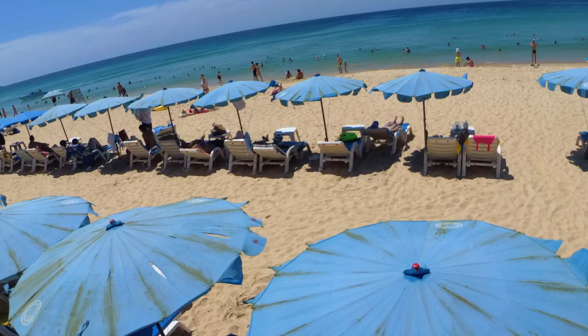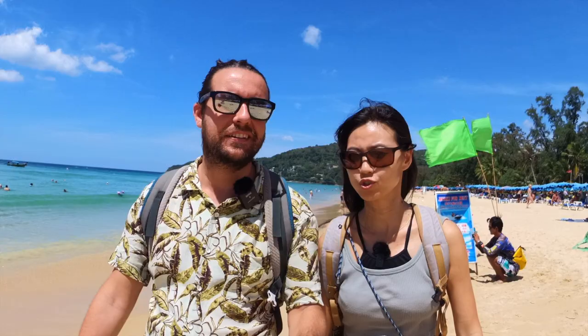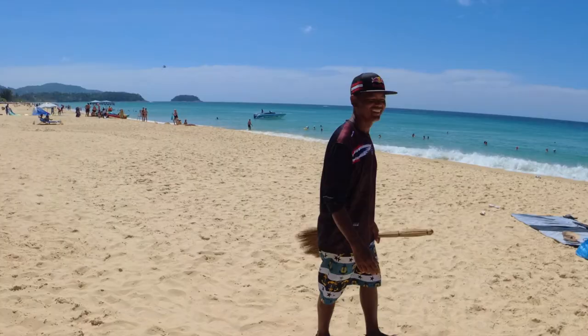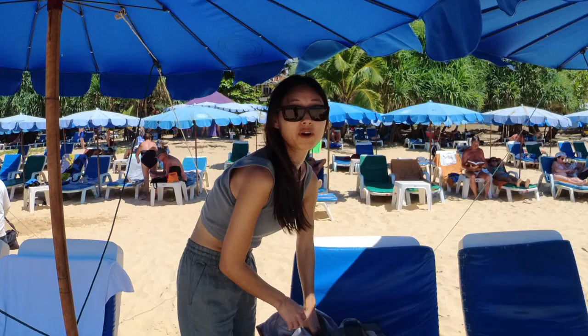We're trying to find some sunbeds but everything seems occupied — it's pretty busy. We just have to ask; we also came a bit late, it's already almost 1 PM. In Spain you never go to the beach before noon, so this isn't that late for me. Maybe people here came earlier and will be leaving soon for lunch. This is super hot so I'm just going to get inside the water as soon as possible!